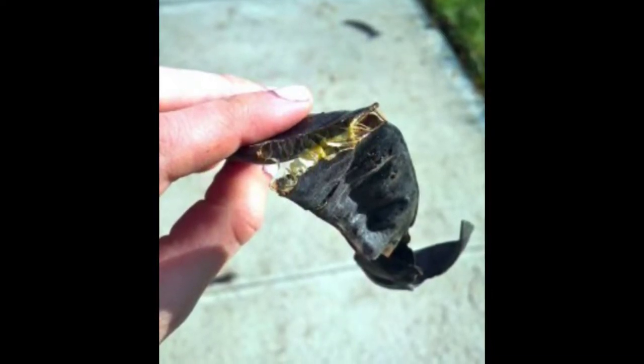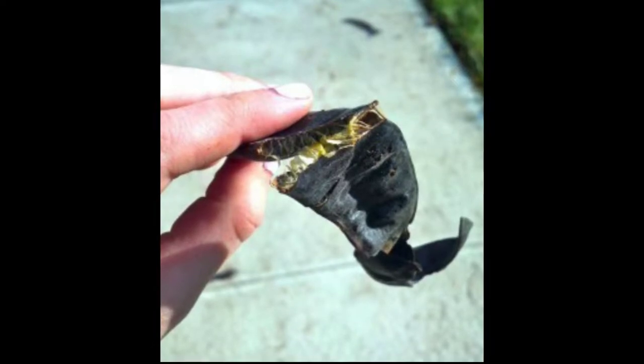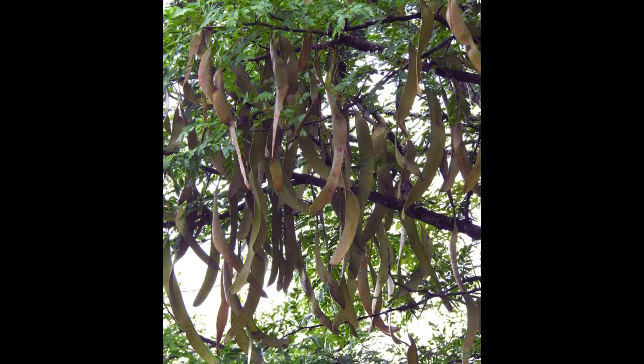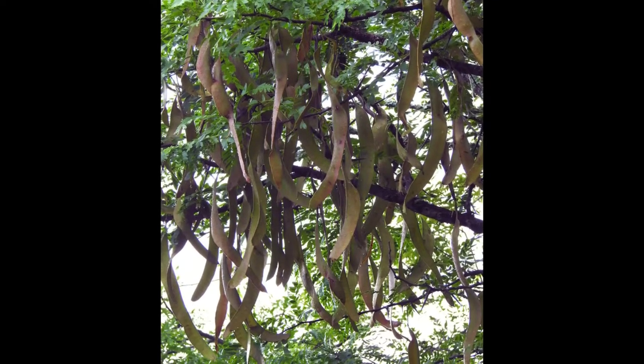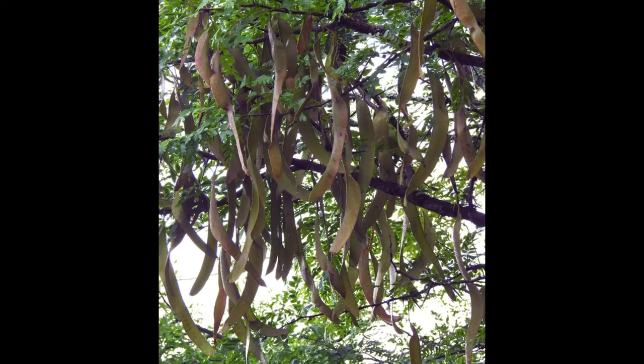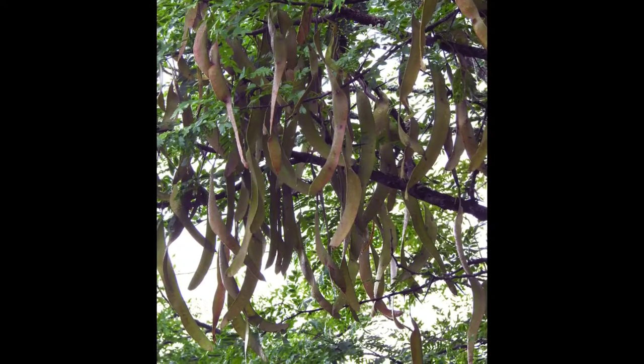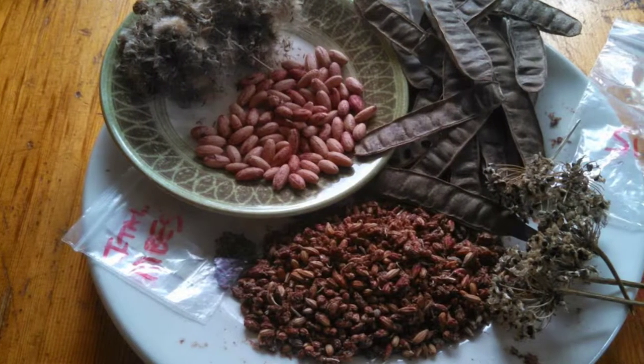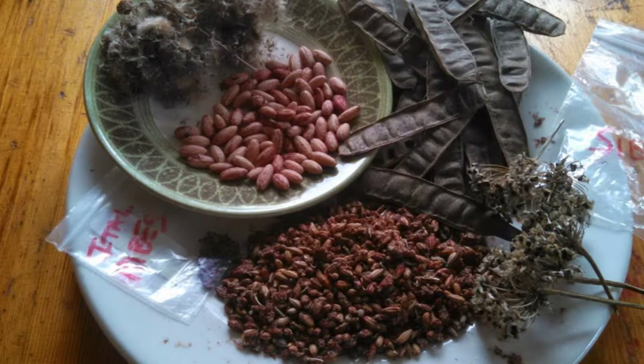Honey locust seed pods ripen in late spring and germinate rapidly when temperatures are warm enough. Despite its name, the honey locust is not a significant honey plant. The name derives from the sweet taste of the legume pulp, which was used for food and traditional medicine by Native American people, and can also be used to make tea.